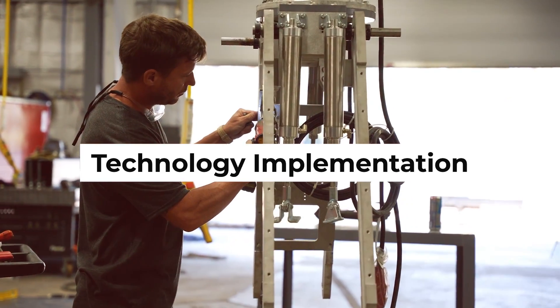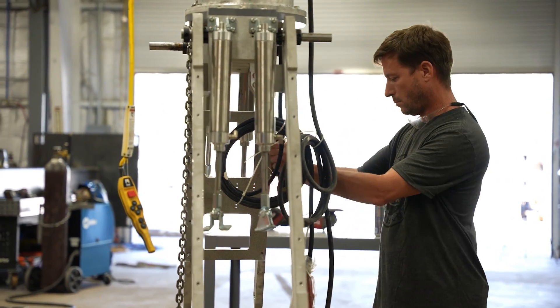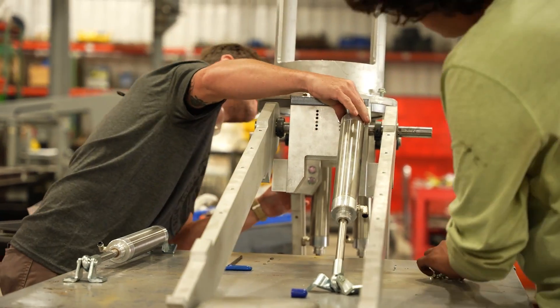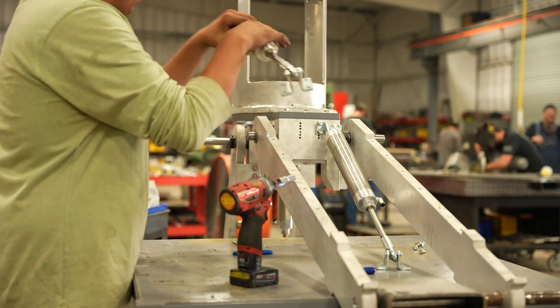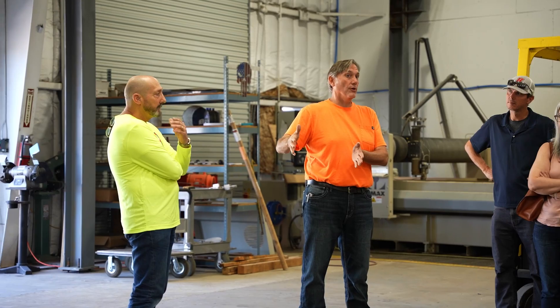We take ideas from other industries and apply them in new and novel ways to home construction. It allows us to solve the problem more efficiently and also to build an intellectual property moat around the business. The company aims to reduce the home construction cycle time from four to nine months down to just a 30-day period, doing this with an offset of about 55% of the manual labor typically required to build a new home.